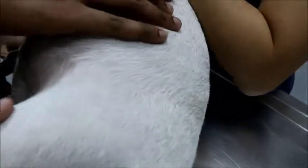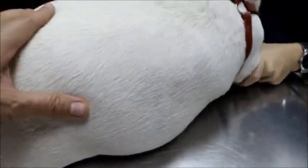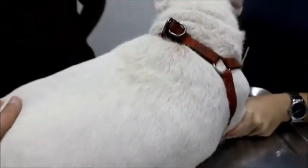Vet: And the dog is still active? Owner: Yeah. Vet: Okay, turn to the side — stand normally. So we have to do tests like x-rays and blood tests if you want to know exactly the cost. Owner: Yeah, of course, we're going to do that.